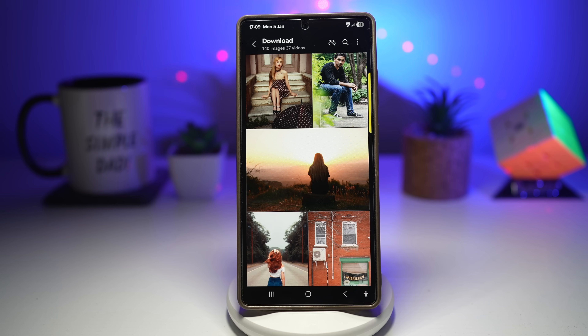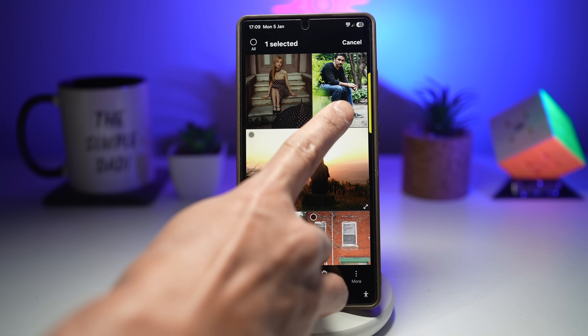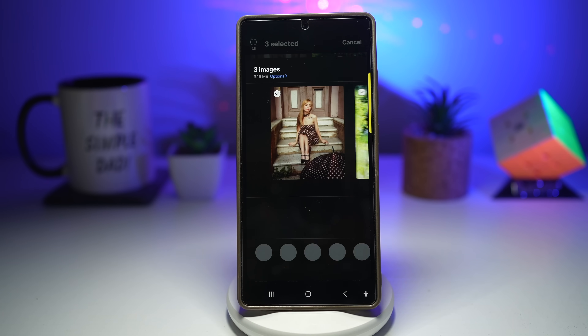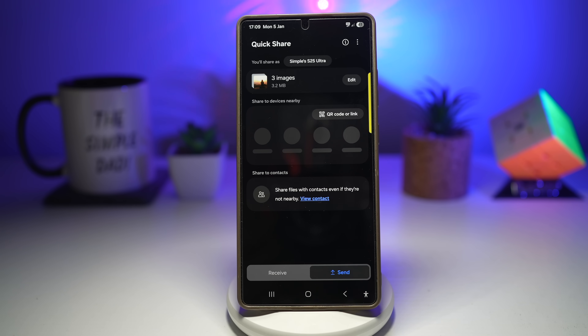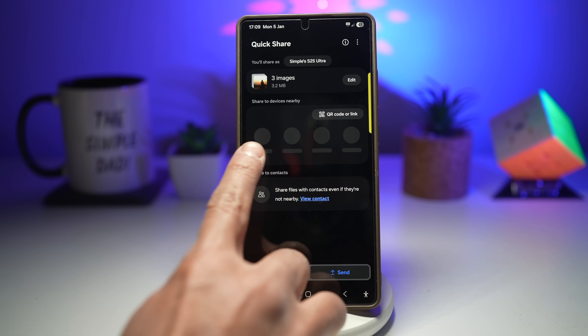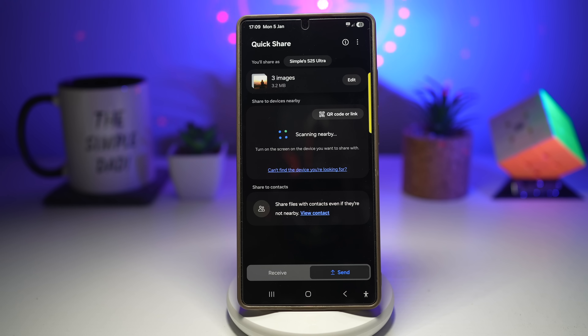Let me show you how to use this. I can go ahead and select the photos I want to share, tap on share, and then tap on Quick Share. Now if that person is a Samsung user, they will appear right here and I can tap on them to share the file.